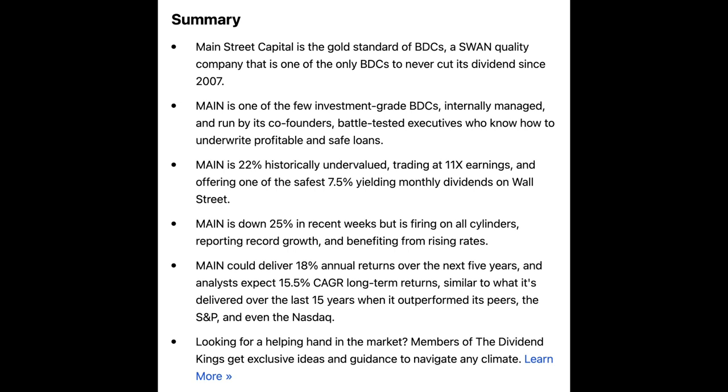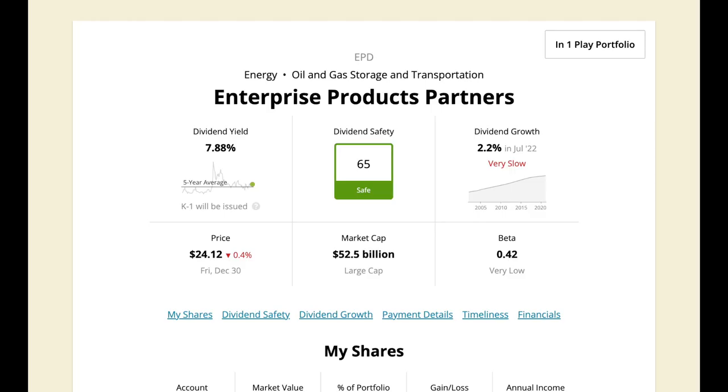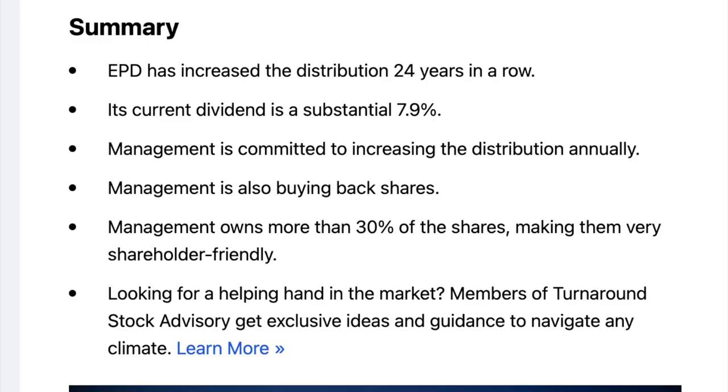Another new MLP I have purchased is Enterprise Products Partners, ticker symbol EPD. EPD has a dividend yield of 7.88% and a dividend growth rate for the past five years of 2.2%. EPD is a well-diversified investment in midstream infrastructure across geographies and energy commodities. EPD is also one of the largest MLPs out there with a market cap just over $54.4 billion.